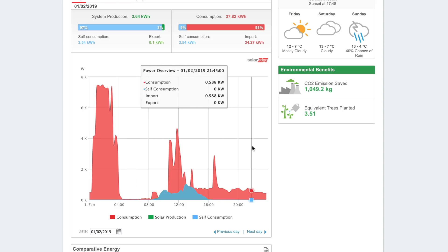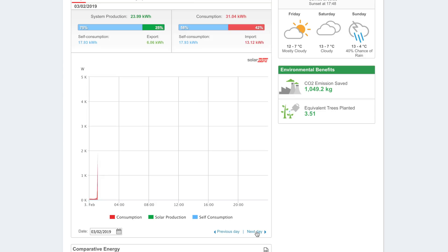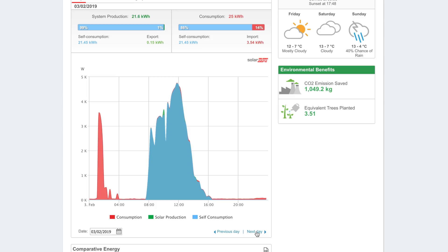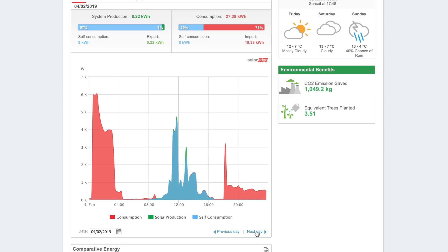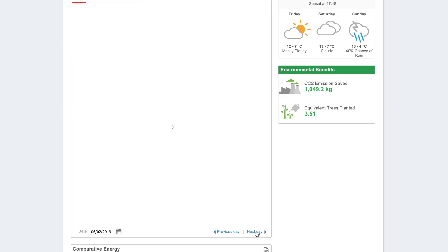Looking through the month day by day — at the beginning of the month, as expected, lots of importing from the grid. On the 2nd there's a large amount of green and we exported six kilowatt hours. I think the Powerwall was full and the Eddy didn't have much water heating to do because the gas heating would have handled some of that. Going into the month we're getting reasonable output and are self-sustained with just grid top-up in the evening.